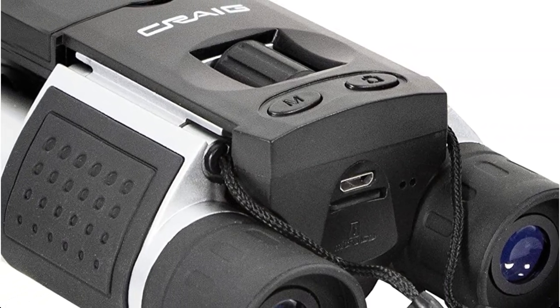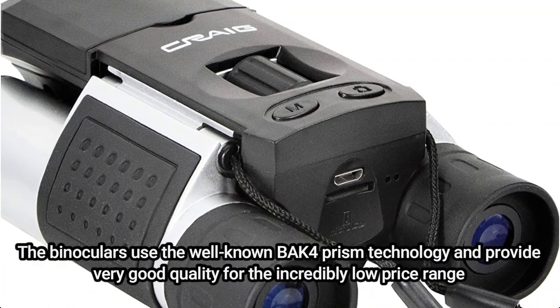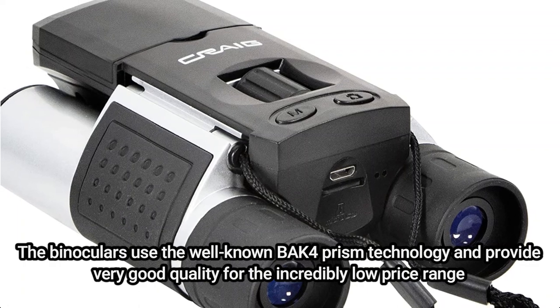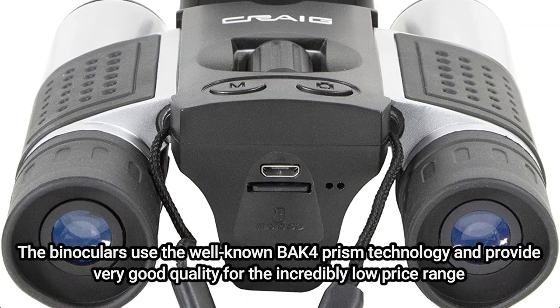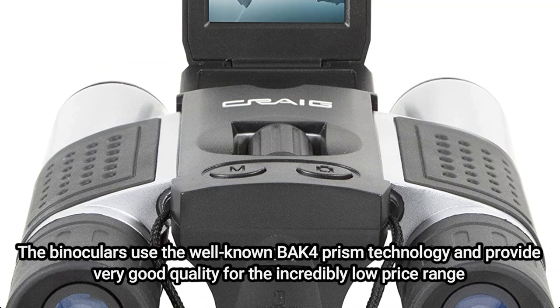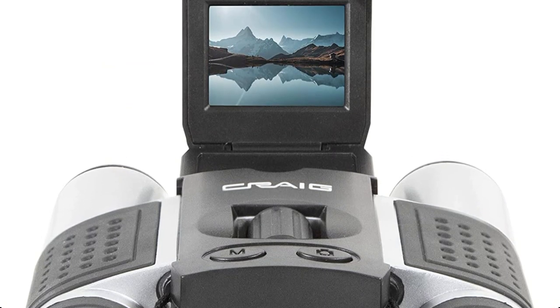These give a significantly lesser image resolution than the other products. The binoculars use the well-known Bach 4 Prism technology and provide very good quality for the incredibly low price range. A 10x magnification makes it easier to keep your focus on the subject without experiencing camera shake. You must be realistic about what you are purchasing because they are not high-end optics. However, they can be used in a variety of circumstances.